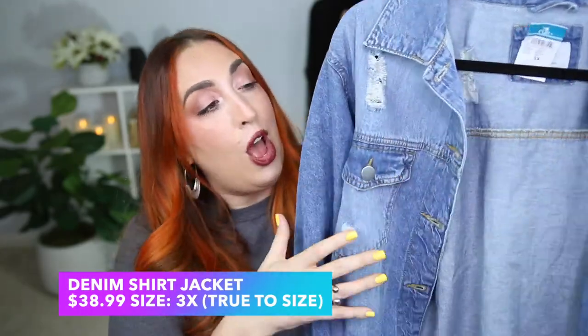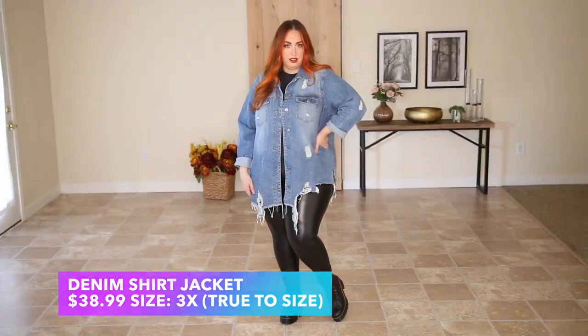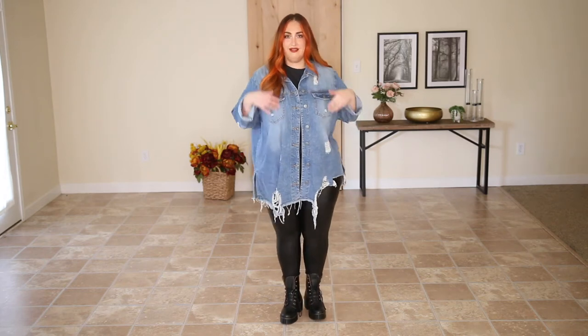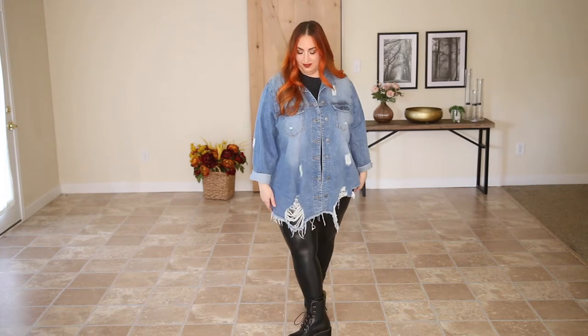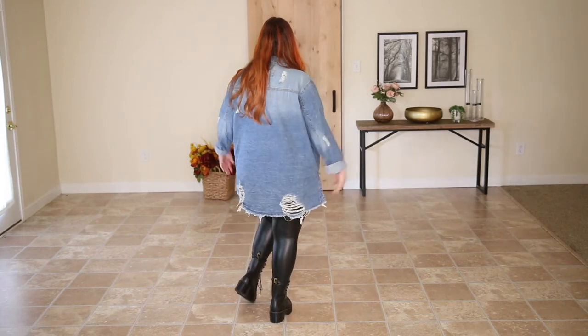Now we're on to the extras — the second to last item I picked out from Rue 21. This is something I don't think I've ever featured on my channel before because it became popular within the last year or so: the shacket, or shirt jacket. The shacket has arrived on my channel and I'm all about it. This is a denim shacket — I picked it up in a size 3X for $38.99. It goes down quite long and has lots of distressing all the way down.